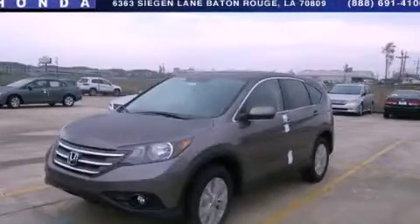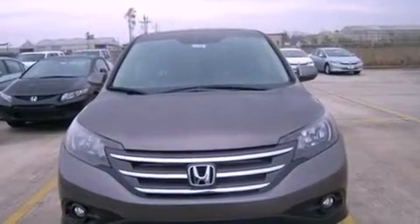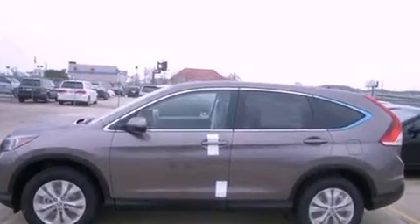This is a brand new 2013 Honda CR-V, functional utility for a modern lifestyle. It has a 2.4 liter 4-cylinder engine and a 5-speed automatic transmission.